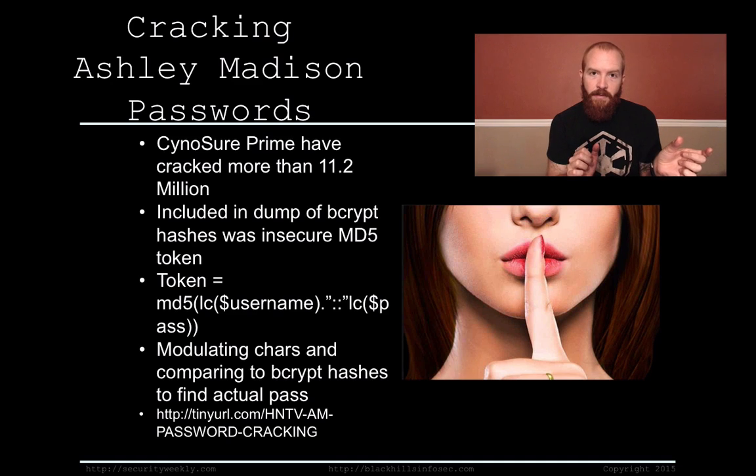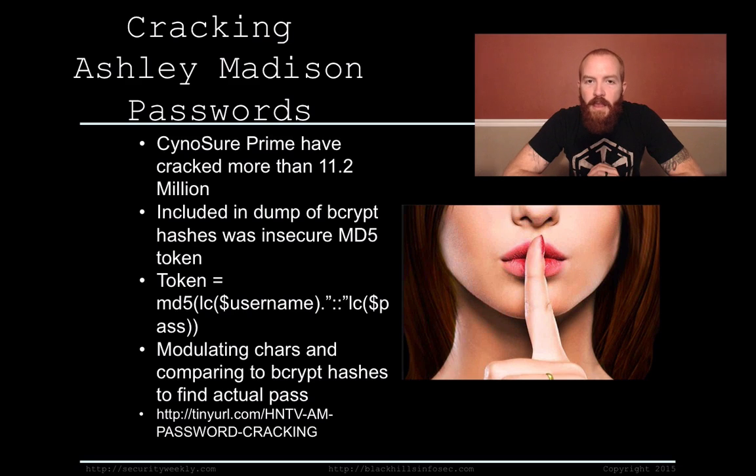This particular token was basically an MD5 hash of the user's username and their password after being converted to lowercase and then concatenated together. So basically it's an MD5, and they just started cracking these MD5s. MD5s take a lot less time to crack than the bcrypt hashing function, so they're able to crack a lot more a lot faster. Within the last 10 days, they've cracked 11.2 million of them.